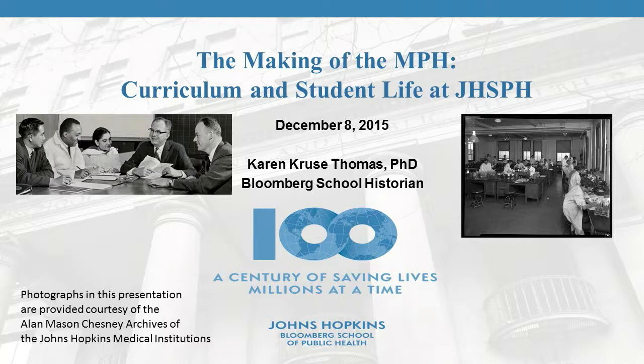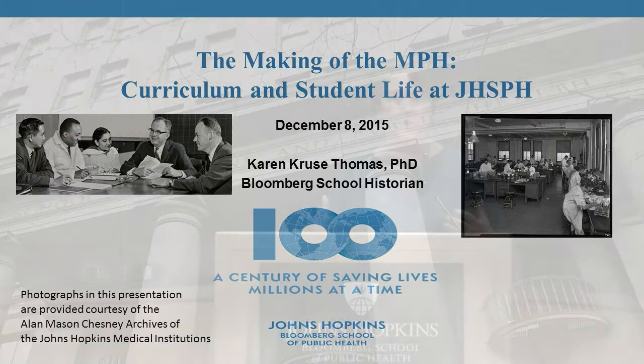I think we think of the MPH as the standard degree for public health — the gateway to a career in public health — but it hasn't always been that way. I want to explain why the MPH became the flagship degree and how Johns Hopkins contributed to the development of the MPH nationwide. Our curriculum changed significantly; what students were learning in 1920 was very different from today.